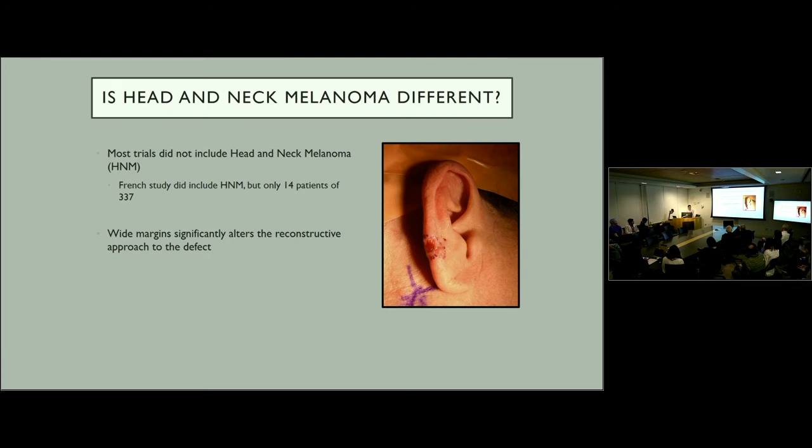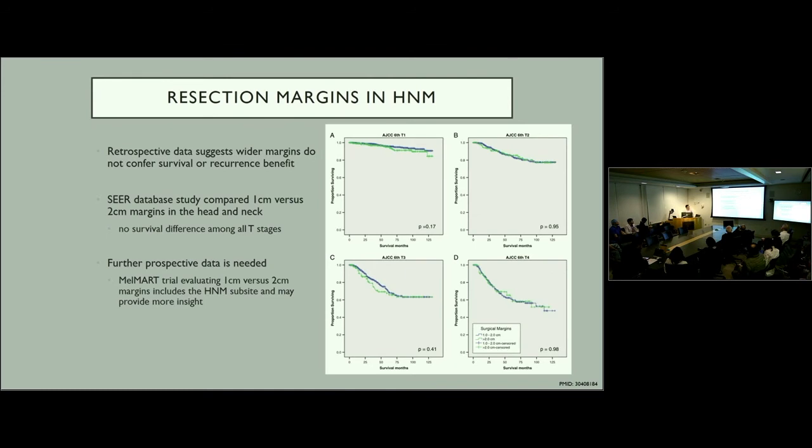However, nearly all these trials did not include head and neck melanoma in their study inclusion criteria. Only one study — the French study — included head and neck patients, but this was only 14 patients out of 337. As we know, in the head and neck, wider margins can significantly alter the reconstructive approach. A lesion with one centimeter margins could potentially be closed with primary closure after a wedge resection, but a two centimeter margin would really require a multi-stage approach, likely harvesting rib graft, and a more complicated reconstruction.